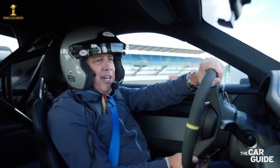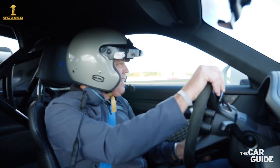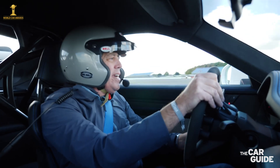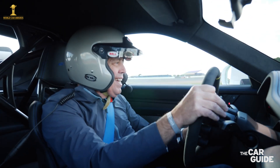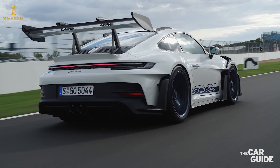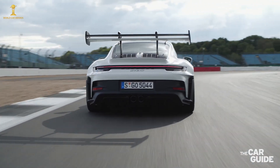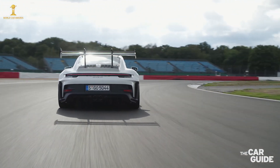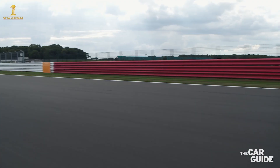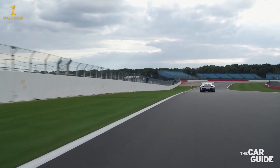What's really neat about this car is that it has a drag reduction system, just like a Formula One car. When you hit the straights, the rear wing opens to reduce the drag. In that configuration, the downforce is a little bit lower — 306 kilometers per hour. This is done in order for us to have more straight-line speed. It's just amazing.